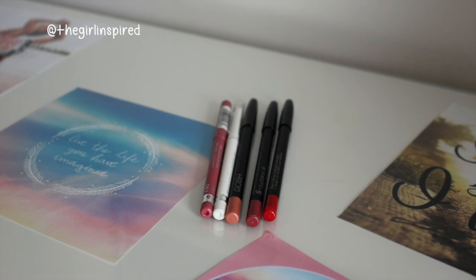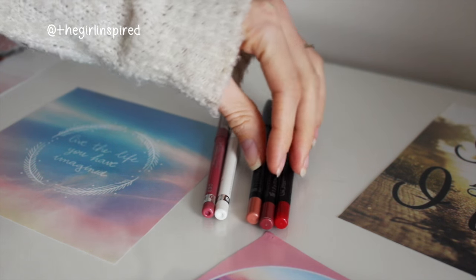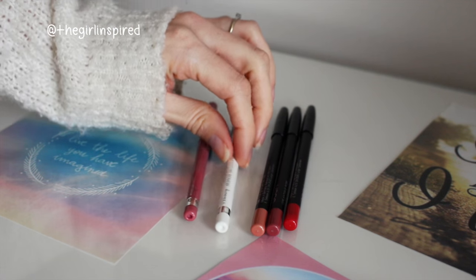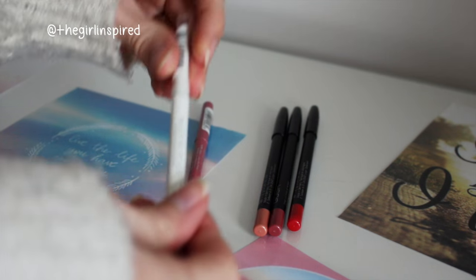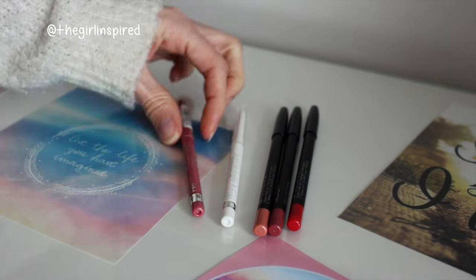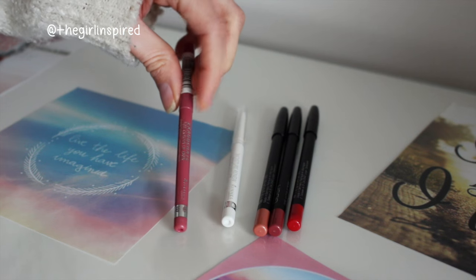Moving on to lips - for lip liners I just have five. I have three from Gosh: a red, a pinky rosy shade, and a nude. Then I have two from Rimmel: the Moisture Renew, which is a clear universal one you can use with any colour, and East End Snob, which is a really popular one on YouTube.